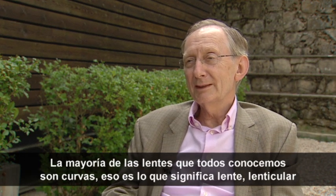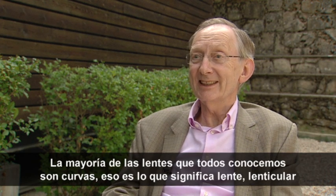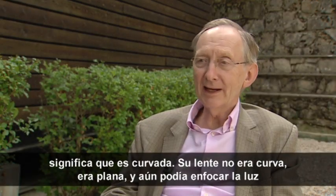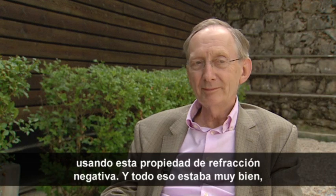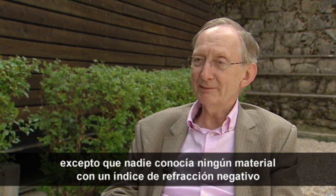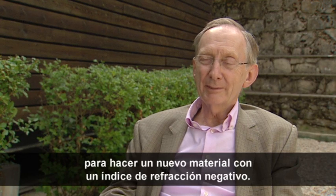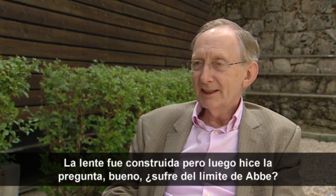Most lenses — all lenses we typically know — are curved, and that's what 'lens' means: lenticular, it's curved. His lens wasn't curved, it was flat, and still he could focus light using the property of negative refraction. Except that nobody knew of a material with a negative refractive index — and that's where our new materials came into the story, because they could be used to make a material with a negative refractive index. And this lens was built.